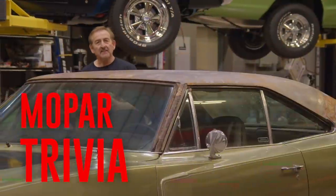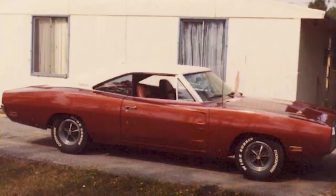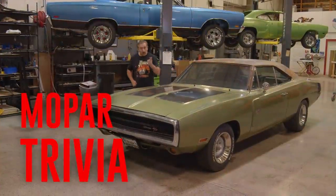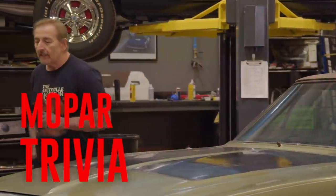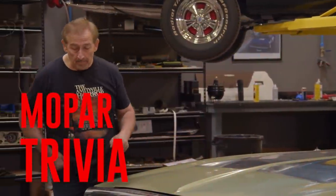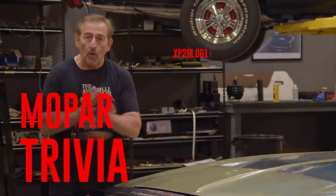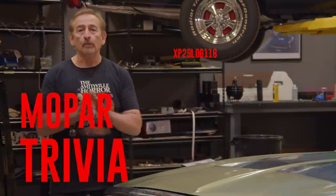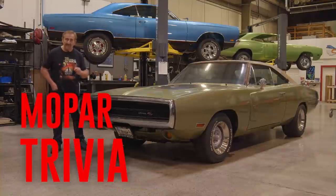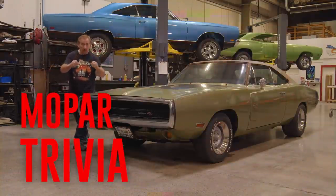As everybody in TV land knows, Mark Warman owned a 1970 Dodge Charger — FK5 burnt orange, white top, burnt orange bucket seat interior with console. The vehicle identification number, because he's still looking for the car today, was XP29L0G118. True or false: was his 70 Charger an RT model? Stay tuned after the break.